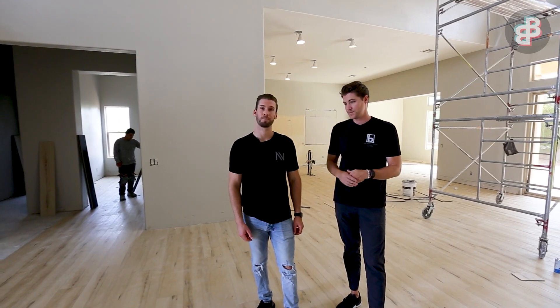I'm glad we came in to check on the progress because this is coming along so, so good — it's moving quick and looking good. Let's go check out property number five.